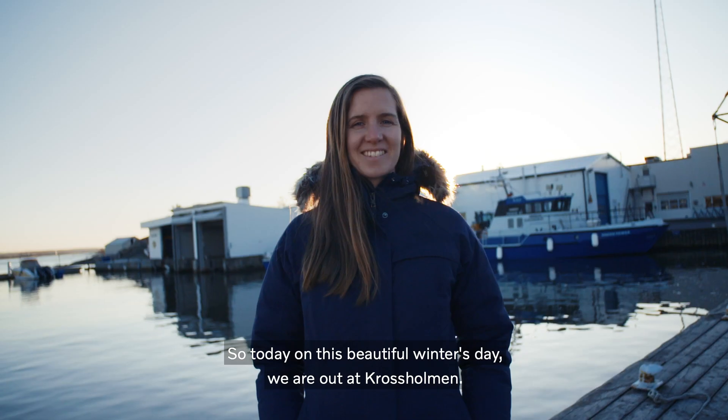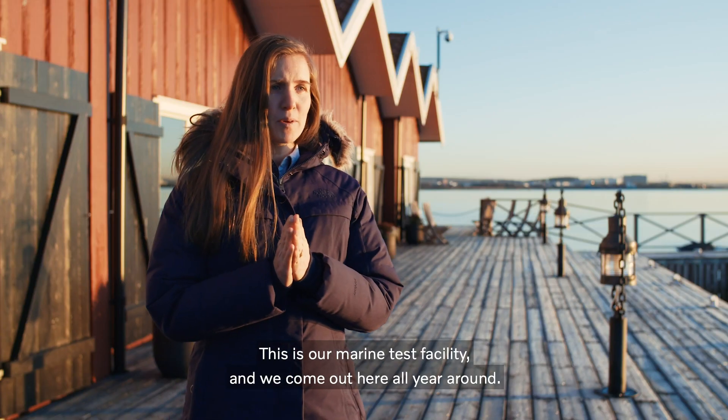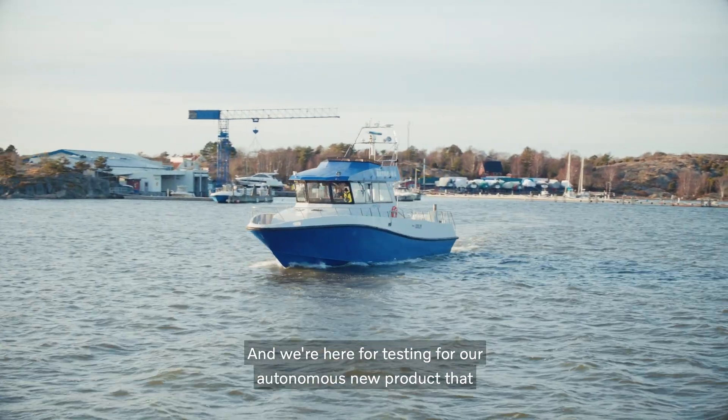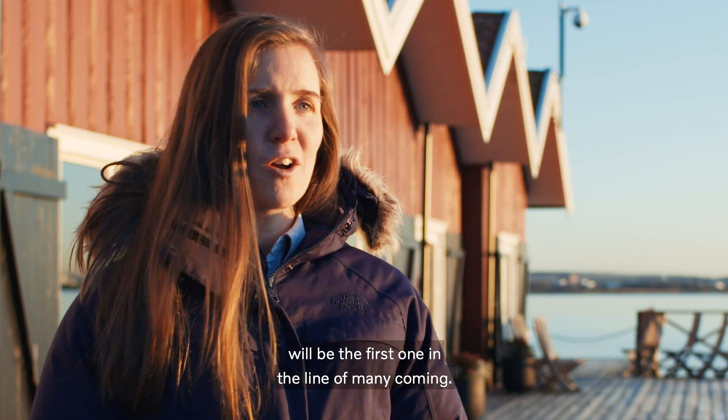So today on this beautiful winter's day, we're out at Kjell Solman. This is our marine test facility and we come out here all year round. We're here for testing our autonomous new product that will be the first one in the line of many coming.